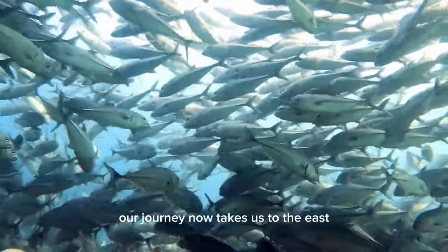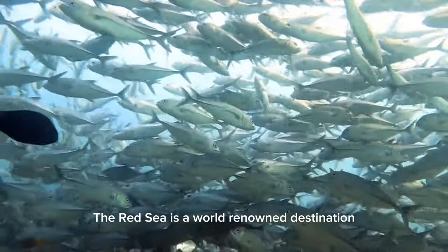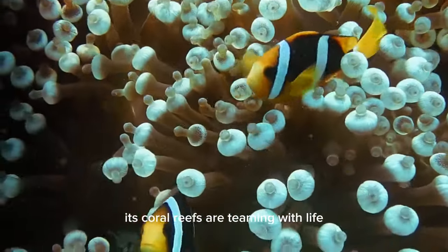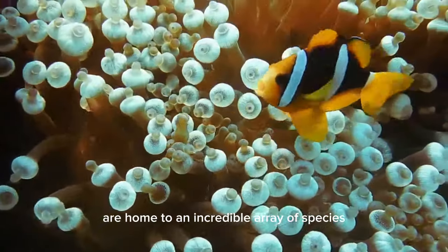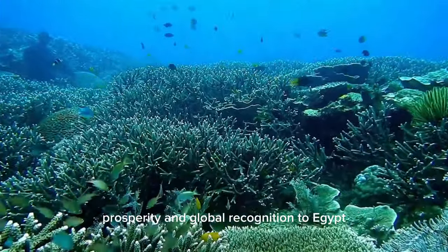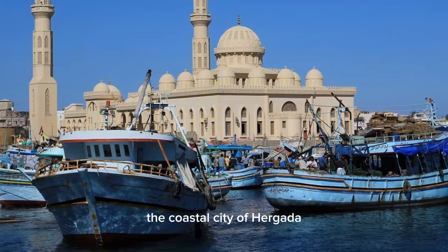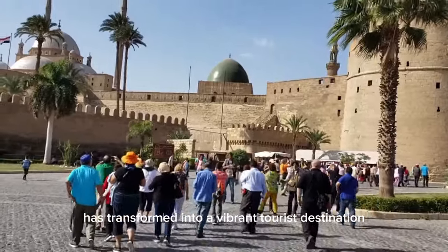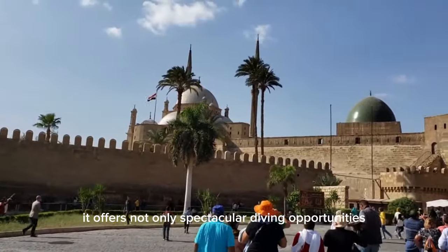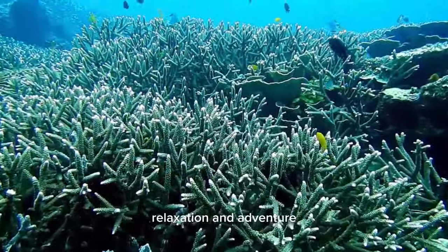Our journey now takes us to the east, along the enchanting Red Sea coast. The Red Sea is a world-renowned destination for divers and marine enthusiasts. Its coral reefs are teeming with life, and its crystal-clear waters are home to an incredible array of species. Tourism along the Red Sea brings both economic prosperity and global recognition to Egypt. The coastal city of Hurghada, once a sleepy fishing village, has transformed into a vibrant tourist destination, offering not only spectacular diving opportunities but also luxurious resorts, making it a magnet for tourists seeking relaxation and adventure.